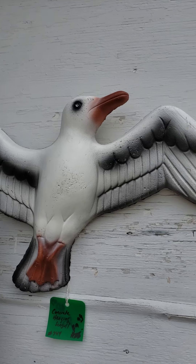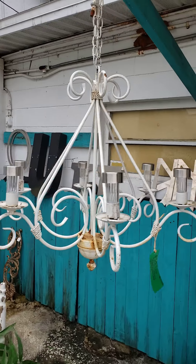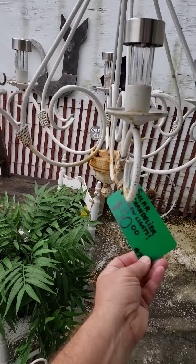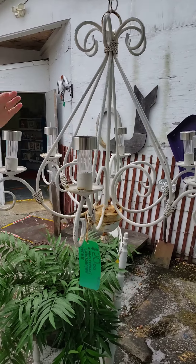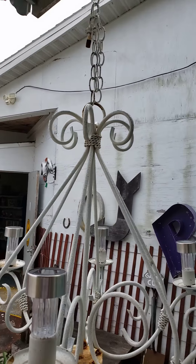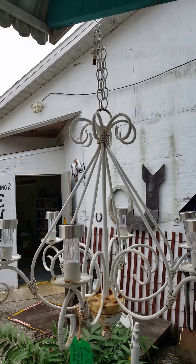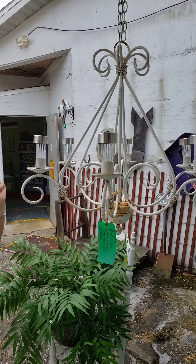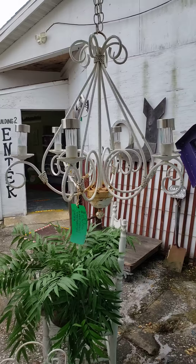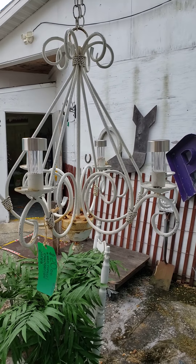I wanted to show you we have this concrete seagull up here. I know it's not the right season for that, but it's always Florida — there's always seagulls in Florida. And then I really wanted to show you this — it's a solar chandelier. It has brand new LED lights installed on it, super bright at night, white lights. We've got it chained up double so it's not hanging too low.